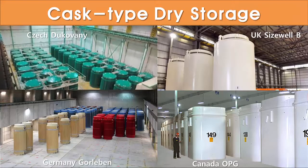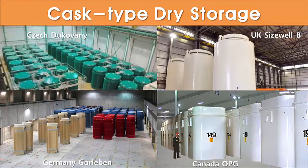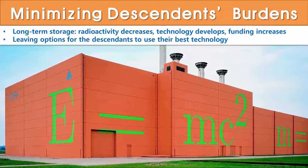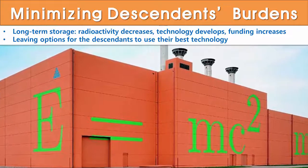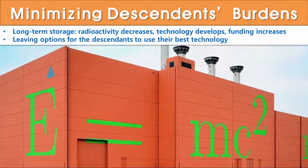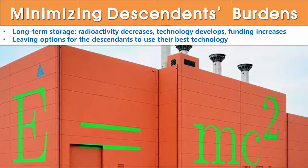This is a little different from the dry storage of cask type common in Switzerland and other countries. The Netherlands has stored high-level waste cylinder vessels returned from Sellafield, UK, and La Hague, France after spent fuel is reprocessed. The plutonium from reprocessing is mixed with uranium and recycled back as mixed oxide fuel. Safe management of high-level waste reduces radioactivity, disposal technology develops, and funding increases, thereby reducing burdens on descendants. They prefer long-term storage, leaving options for descendants to use their best technology.